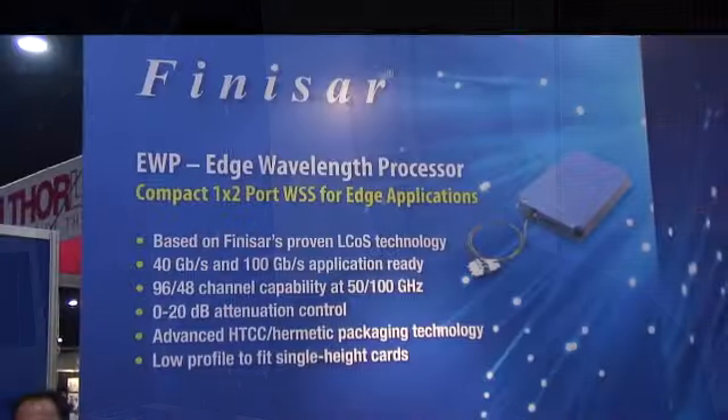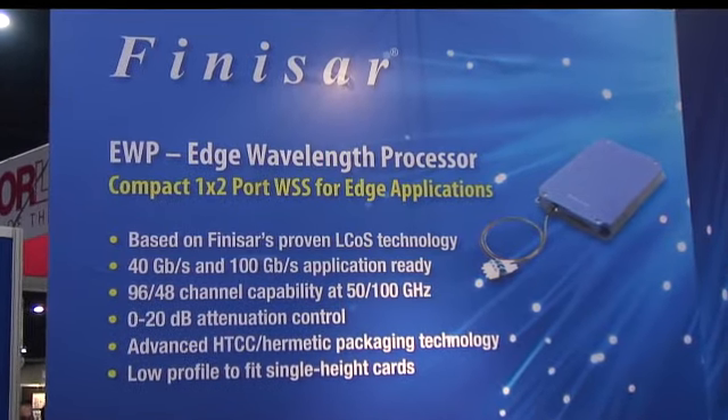The EWP is based on our proven L-COS technology and it is 100 gig and 40 gig application ready, and has a 96 channel capability with a 0 to 20 dB attenuation range.